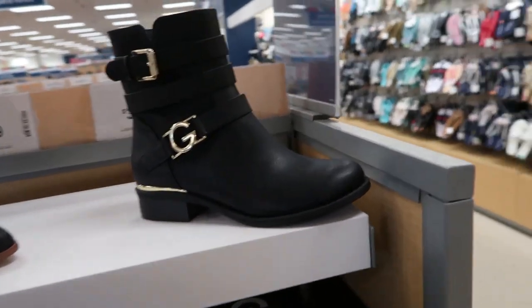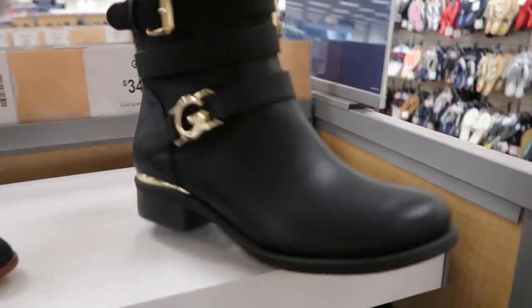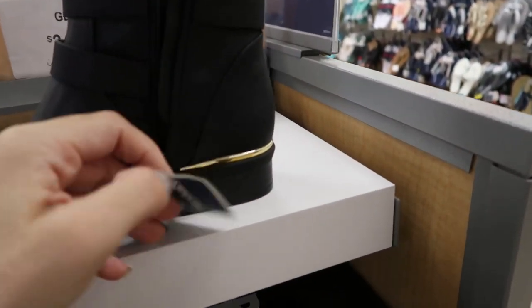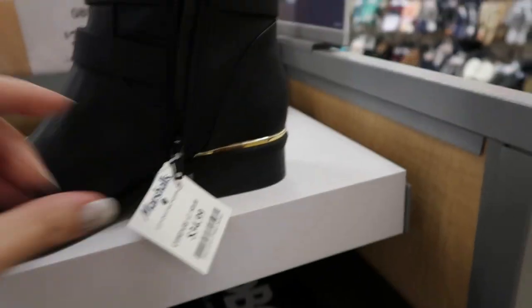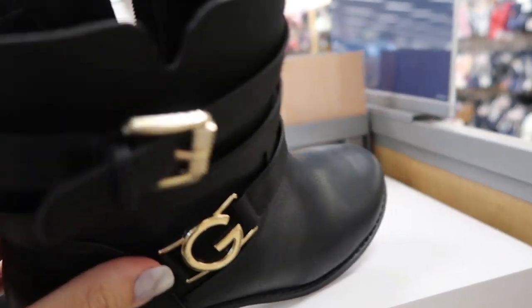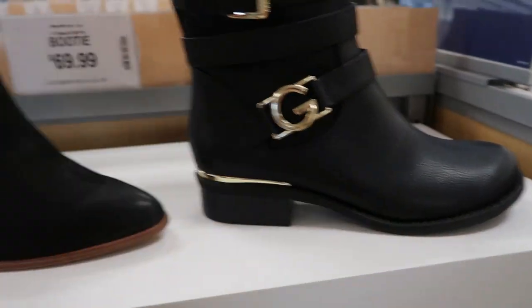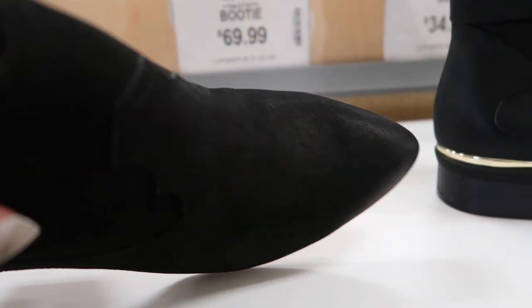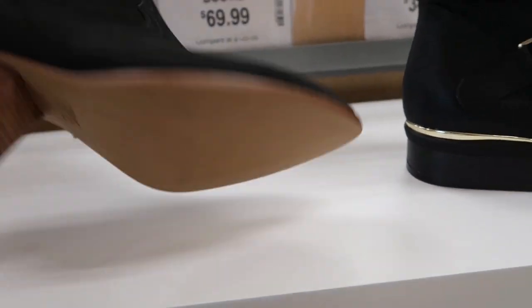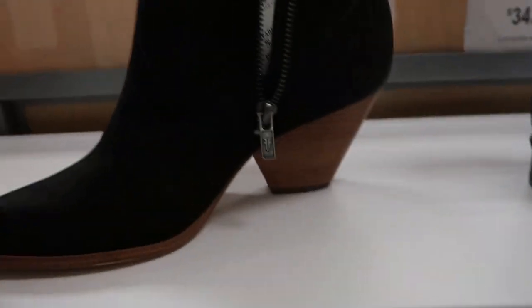Moving on to the shoes — there's this GBG little pair of booties for $34.99. They feel really nice; I don't know if they're real leather — they're man-made, but they feel like they're real. These western style booties from Frye are $69.99 and these are real leather — those are so pretty.